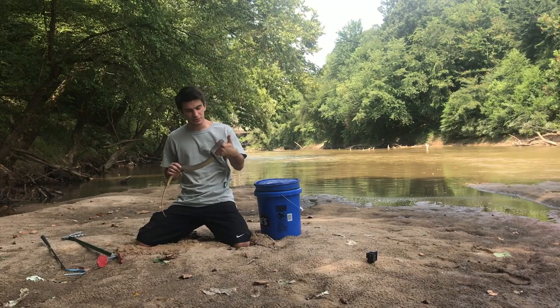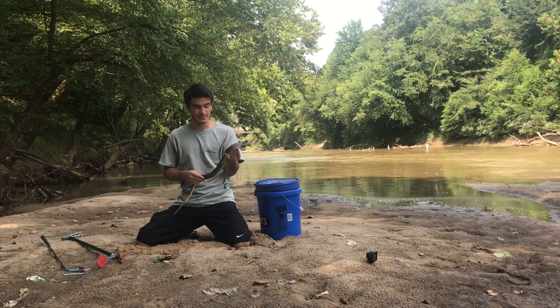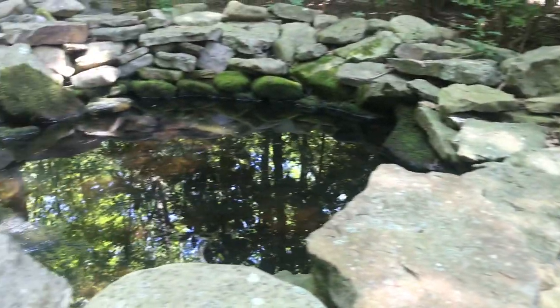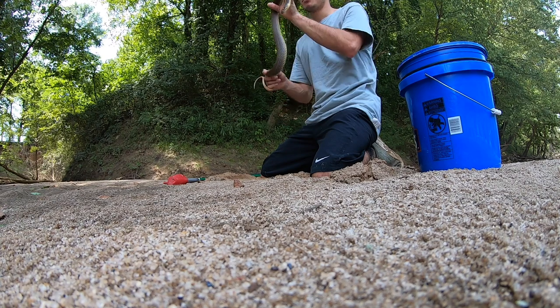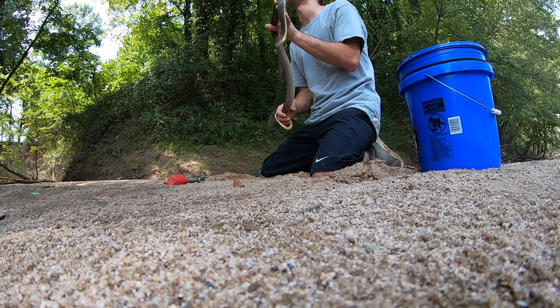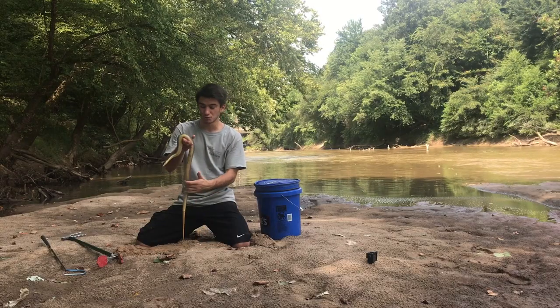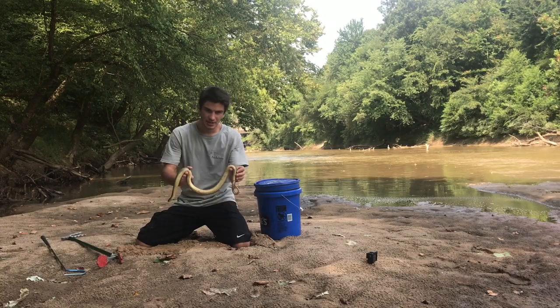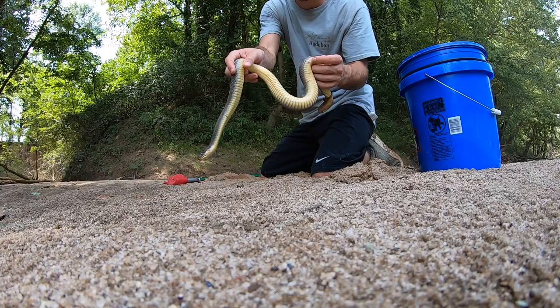Another thing to keep in mind with this species is that you can find them really, really close in proximity to humans. If you have a backyard water feature or a pond, even just in your yard — if it's got frogs or fish in it, these guys will probably be in there. You don't have to be far away from people in order to find this snake. This is a very human-tolerant species.